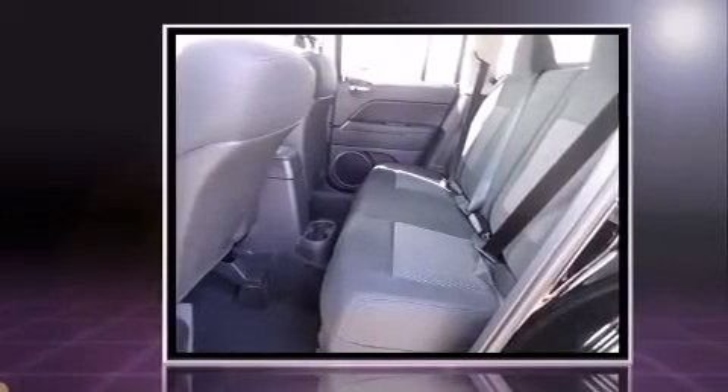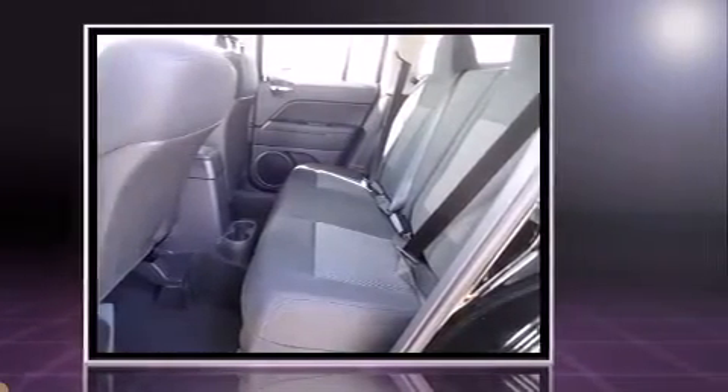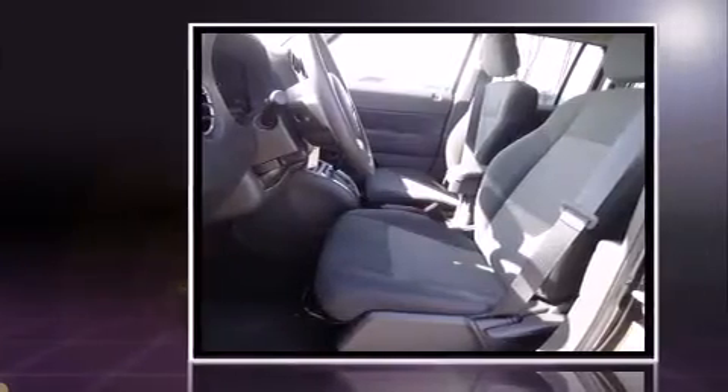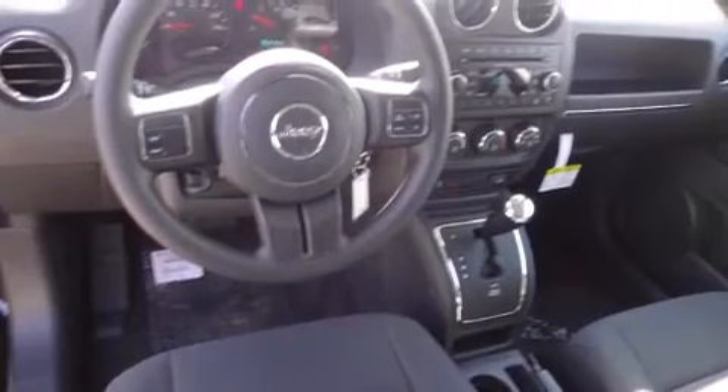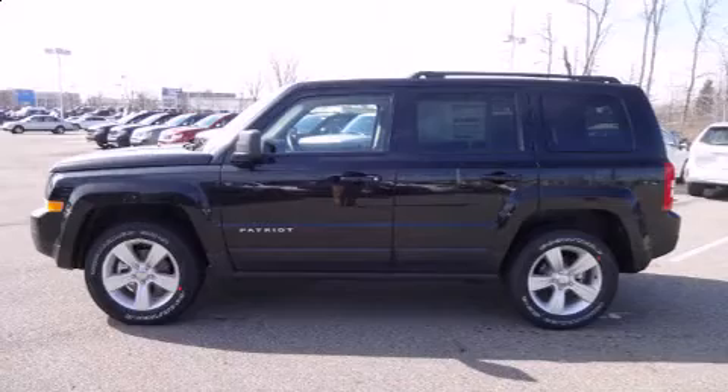Four-wheel drive allows you to go places you've only imagined. All of the premium features expected of a Jeep are offered, including one-touch window functionality, front fog lights, heated door mirrors, remote keyless entry, and much more.